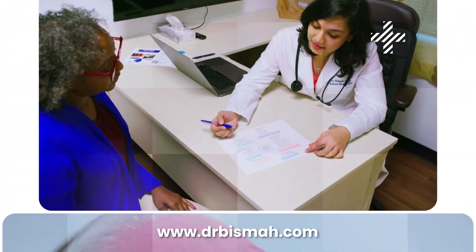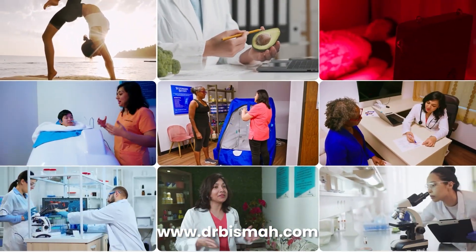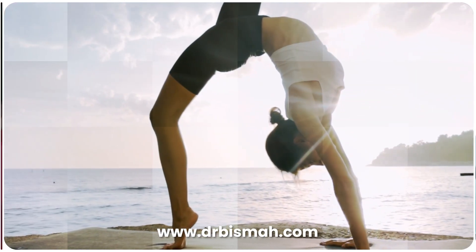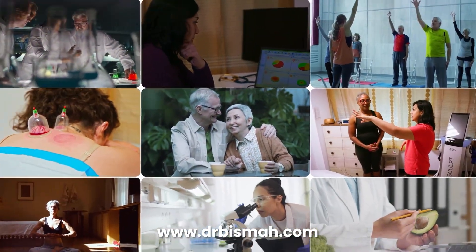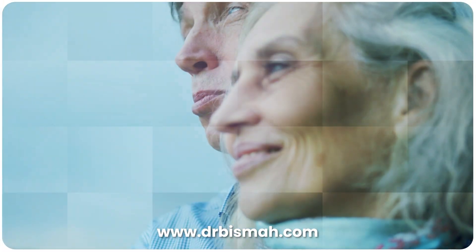I'm Dr. Vismar Phan, a physician on a mission to help you break free from symptom management and step into a life of thriving health. Together, we will uncover simple, powerful ways to prevent disease, restore energy and take control of your health naturally. If you're ready to stop managing illness and start building vitality, you are in the right place. Your prescription for vitality starts now.